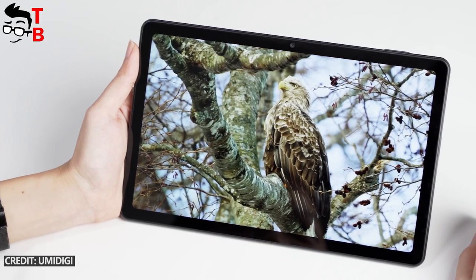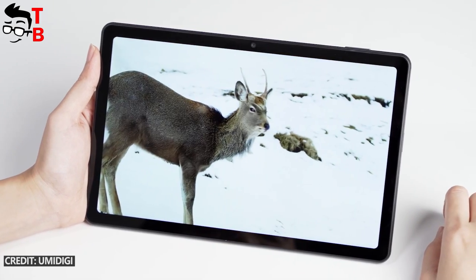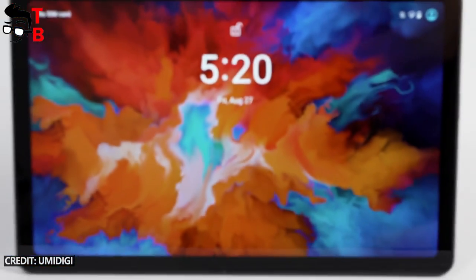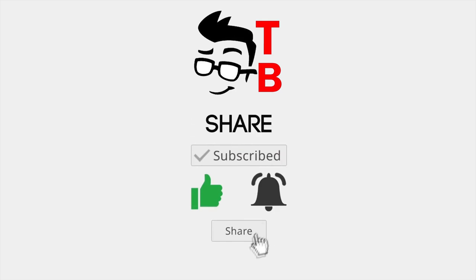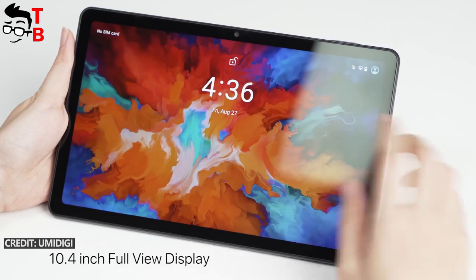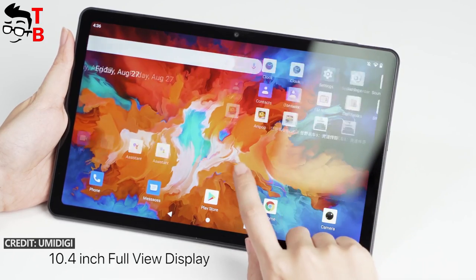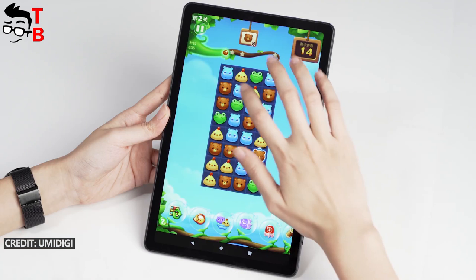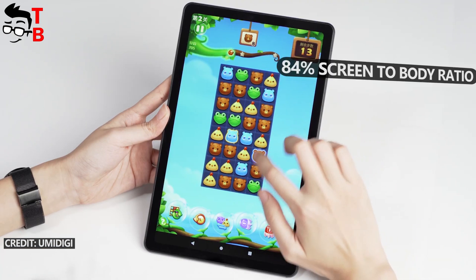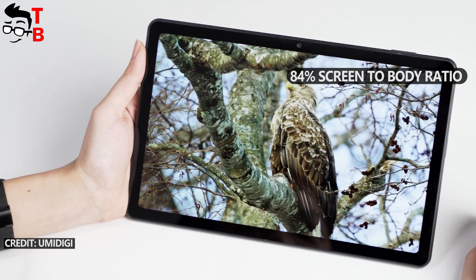Is the Umidigi A11 Tab a good deal in 2021? Let's find out! First, the new tablet has a 10.4-inch display with a resolution of 2K — 1200x2000 pixels. The Chinese manufacturer says the screen-to-body ratio is 84%, which is really good for a tablet.